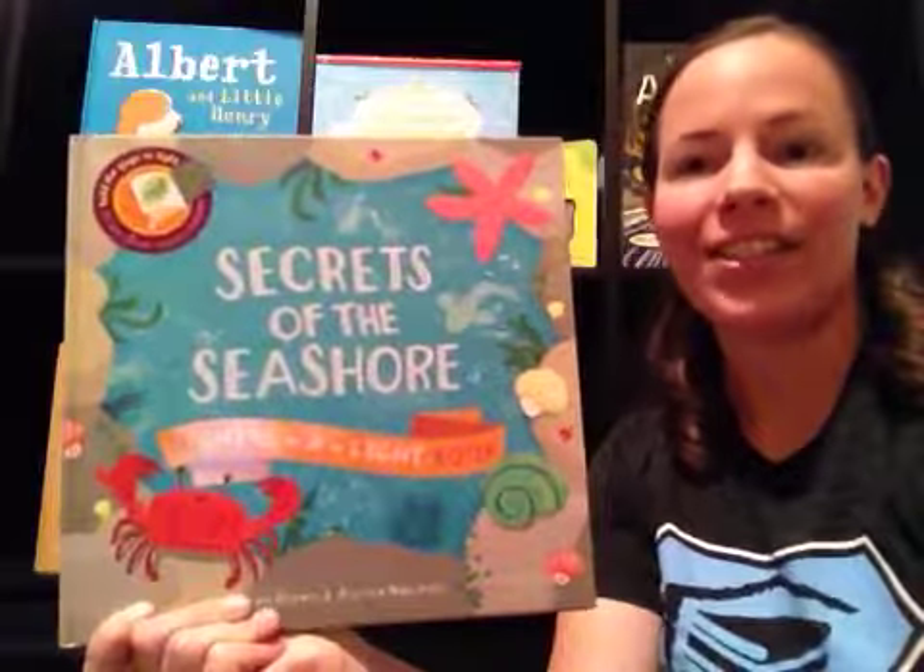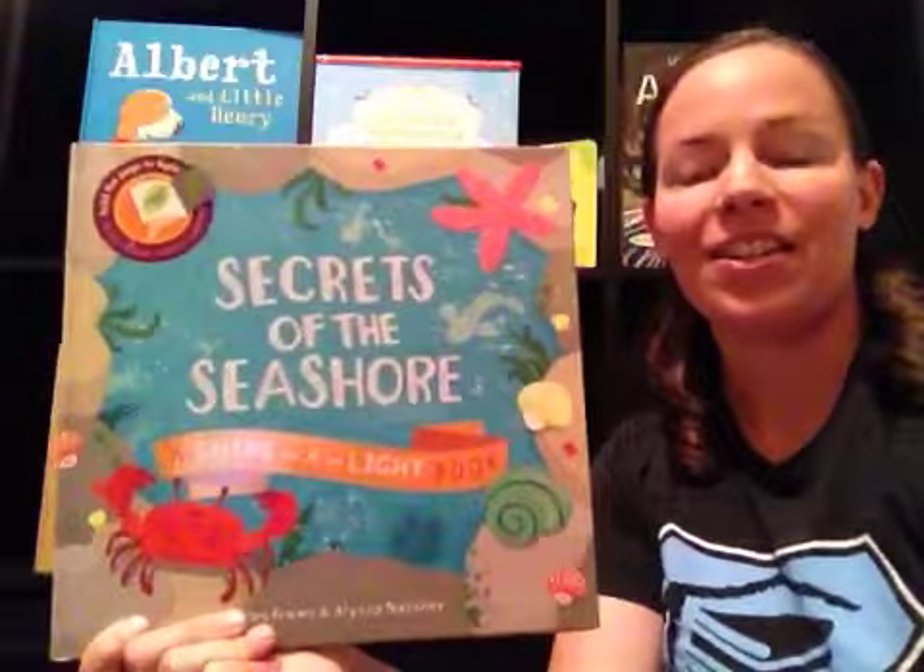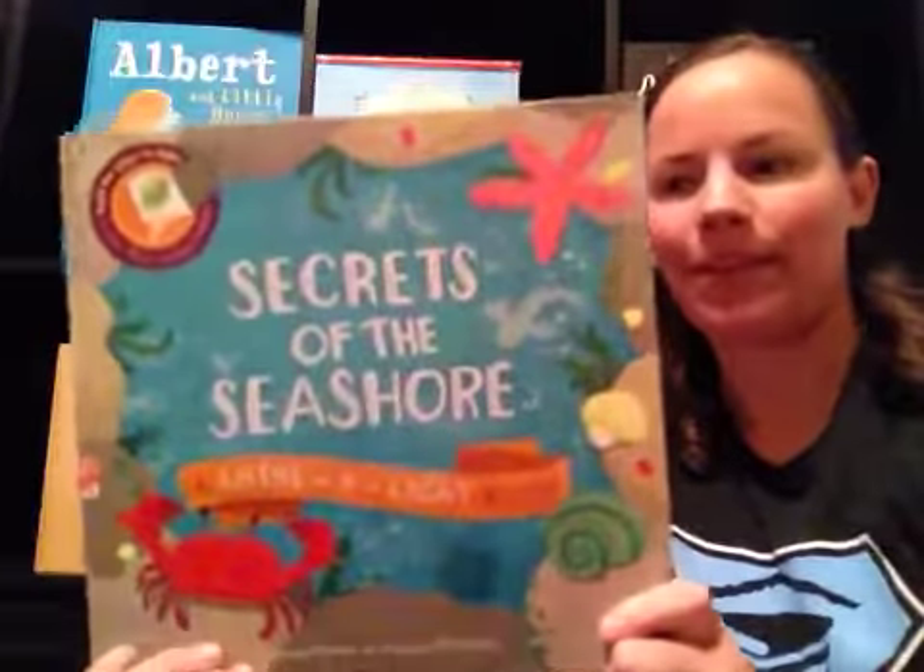This is Secrets of the Seashore, a Shine a Light book. It's a Kane Miller book.